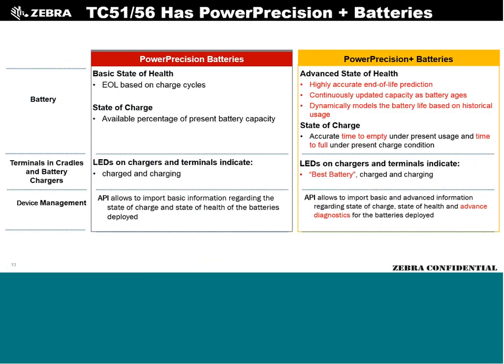We're using Power Precision Plus batteries — the first time we've gone all out with this. It gives much more accurate end-of-life predictions and useful-life data. It connects back to SOTI or AirWatch to provide battery data to end users. It also tells you the serial number in the unit, whether it's a genuine Zebra battery or an aftermarket battery, and the APIs are available for importing data into the unit.